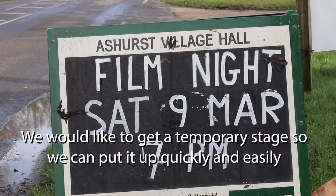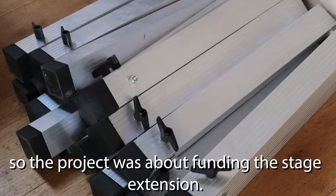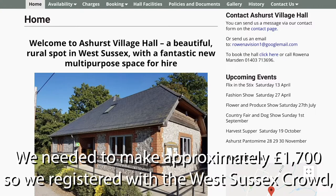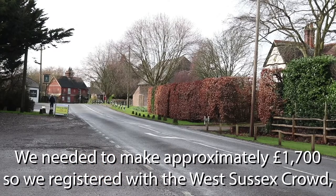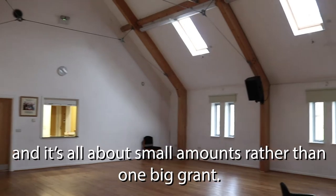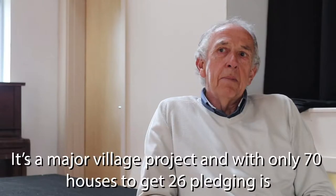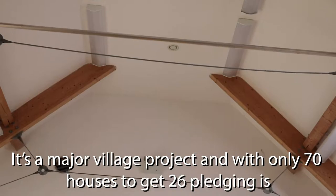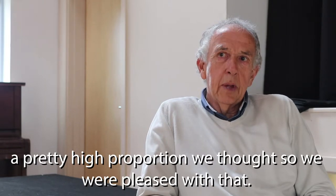We'd like to get a temporary stage so we can put it up quickly and easily, so the project was about funding the stage extension. We needed to make approximately £1,700, so we registered with Sussex Crowd — it's all about small amounts rather than one big grant. It's a major village project with only 70 houses, so to get 26 pledging is pretty high proportionally, and we were pleased with that.